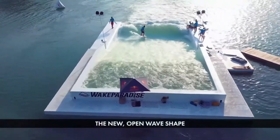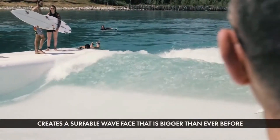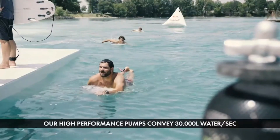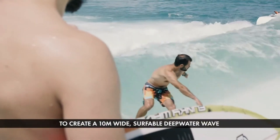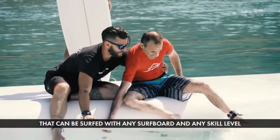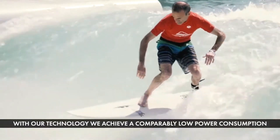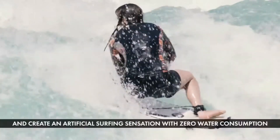You can surf it with your own board and fins and feel the thrill of riding a real wave. The Unit Surf Pool is easy to install and eco-friendly — it doesn't consume any water or use any chemicals. It has a smart control panel that lets you adjust the wave height and speed to suit your skill level, and you can even expand the wave width to fit more surfers. It is the most efficient and sustainable artificial wave technology in the world.